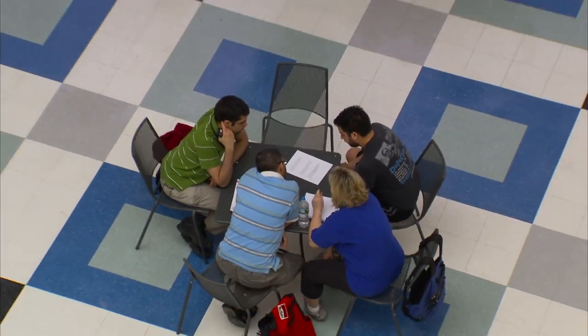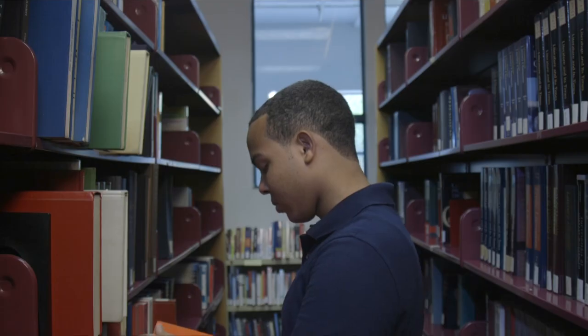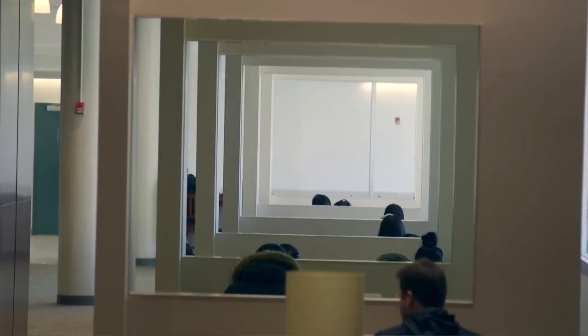We're now standing in the atrium, the main hub where students come to socialize and hang out. We also have the library right behind me. Our three-level state-of-the-art library offers physical and electronic titles, as well as comfortable reading rooms, computer labs, and high-tech study rooms.